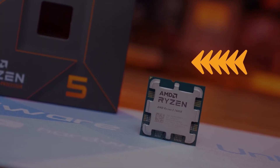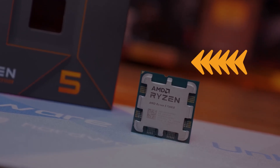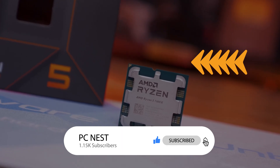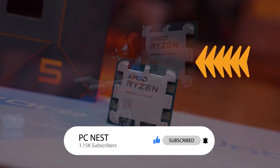Watch the linked video to know more about the Ryzen 7500F, and let me know your thoughts on the RX 7900 Golden Rabbit Edition in the comments. Hit the like button if you found the video informative and subscribe for more content like this. Turn on notifications to never miss any future videos.